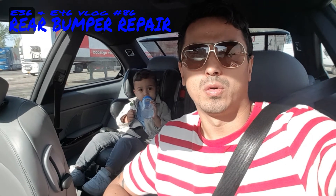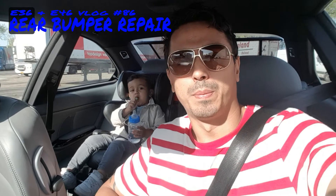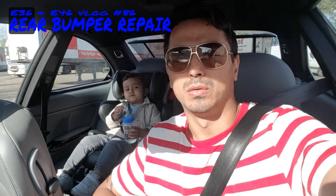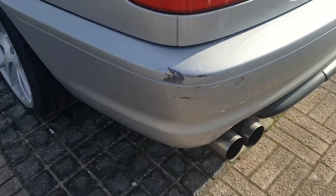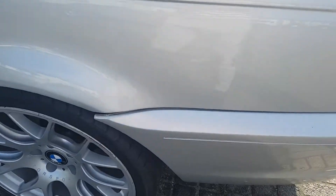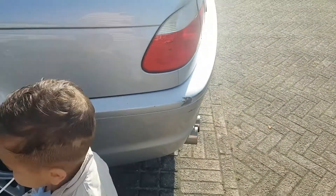Good day everybody and welcome to E36 and E46 vlog 86 - rear bumper repair. Actually it's not a good day because yesterday my neighbor came and told me he hit my car while he was parking his van. So we are off to the body shop. I already looked up some prices.